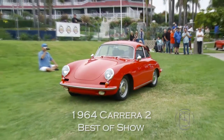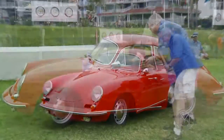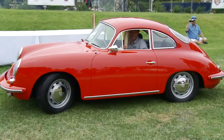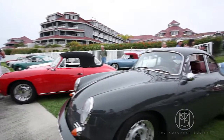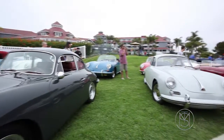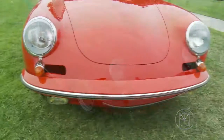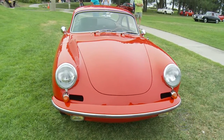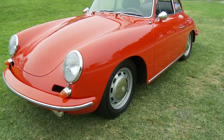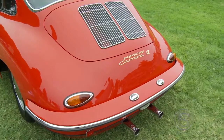There it is, the winner. That's the best of the best today. Thank you very much for participating. We're here today with John Lloyd, and John, you're standing in front of the best of show material here.